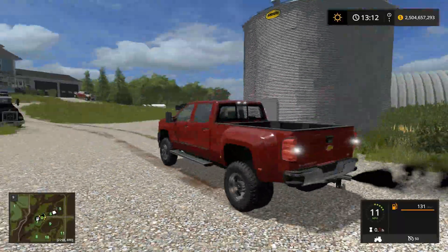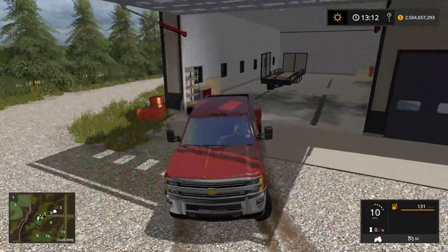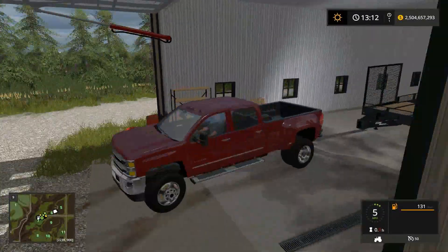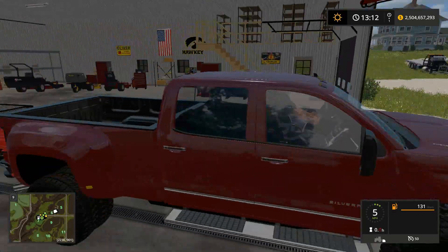We got two Fords, a Chevy, and a Dodge now. To make all you guys a little bit happy, and they're all Lulis as well. We got rid of the King Ranch, if you were wondering.